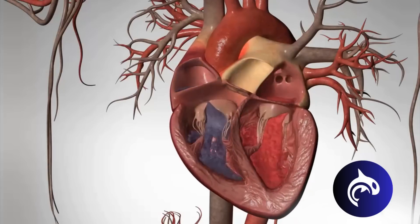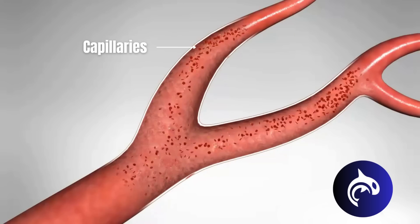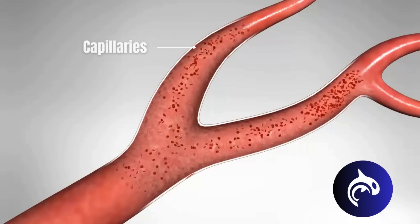Each side of the heart does something different. The left side of the heart receives red, oxygen-rich blood from the lungs. Blood enters the left atrium, then passes to the left ventricle, which pumps it out to the body. After being pumped through the biggest artery, the aorta, blood then goes through smaller arteries, and finally through millions of tiny blood vessels, called capillaries, that bring blood to every cell.